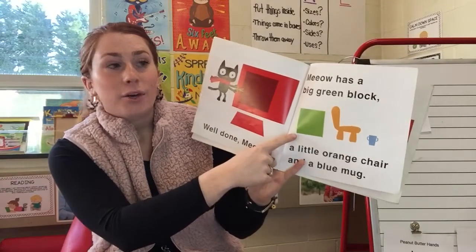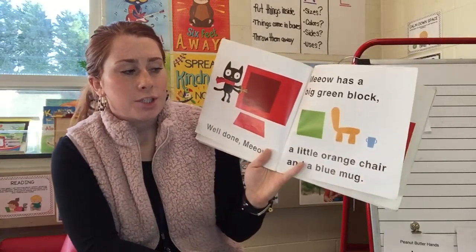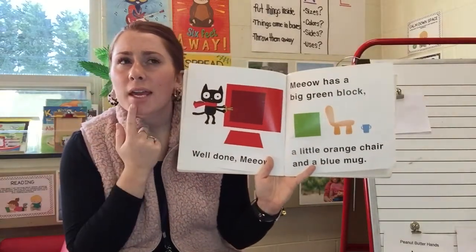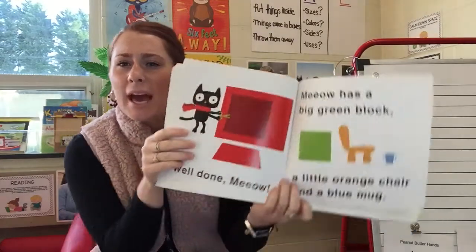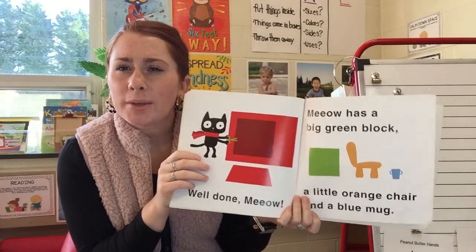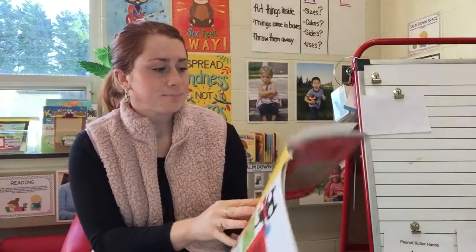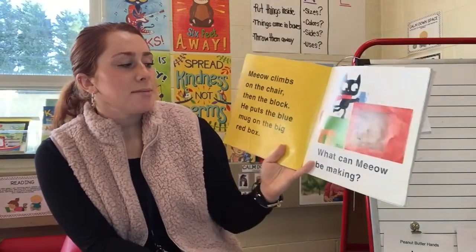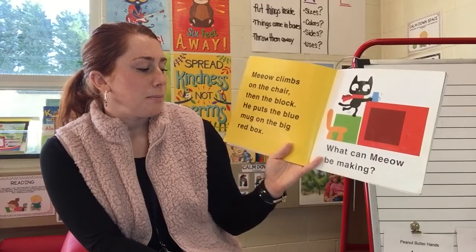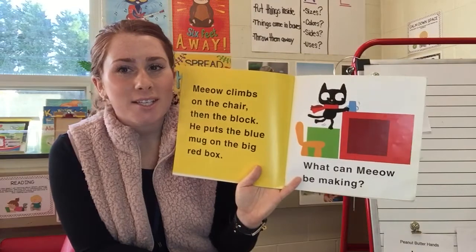Meow has a big green block, a little orange chair, and a blue mug. Now let's sit and think — do we remember what Meow does with all of this stuff? Do you think you know? Well, let's see if you're right. Meow climbs on the chair, then the block. He puts the blue mug on the big red box. And remember, he should be careful again because that's not a very safe choice.